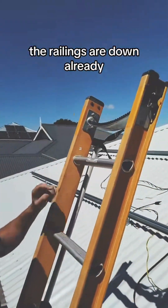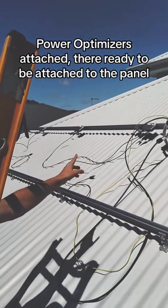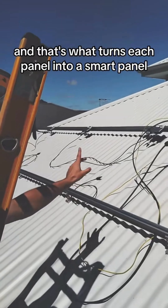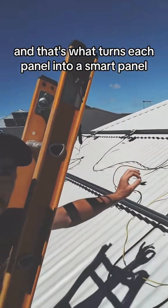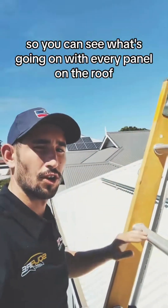The railing's down already, as you can see, and you've already got the power optimizers attached there ready to be attached to the panel. That's what turns each panel into a smart panel and sends back that information to the app so you can see what's going on with every panel on the roof.